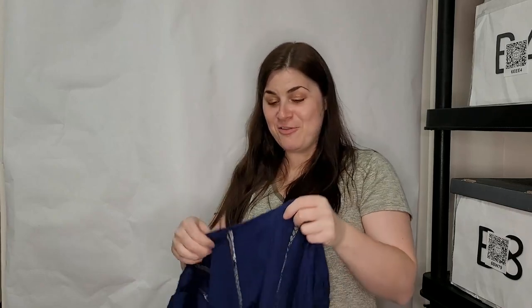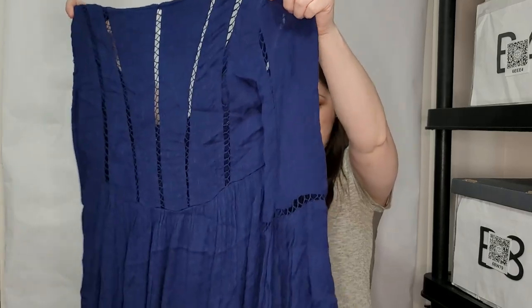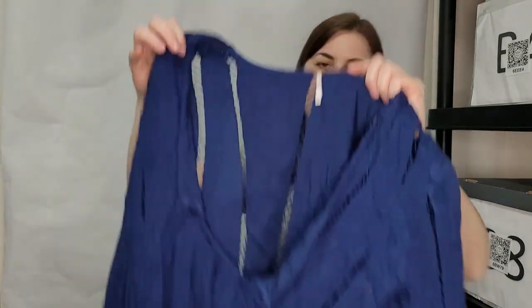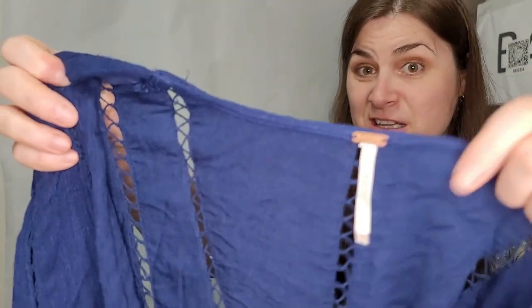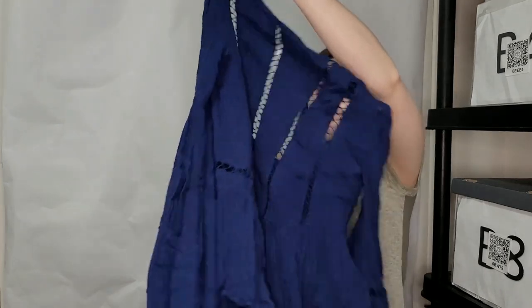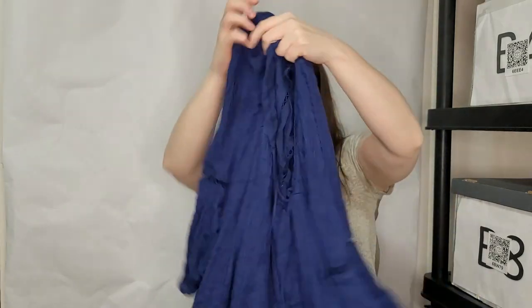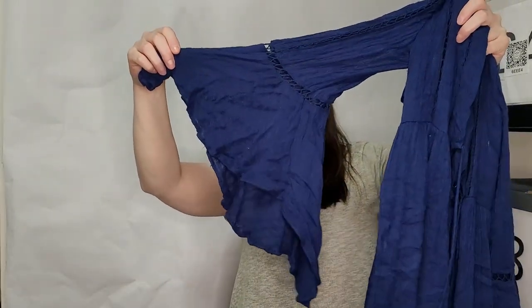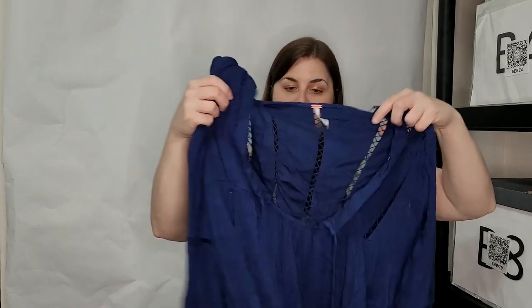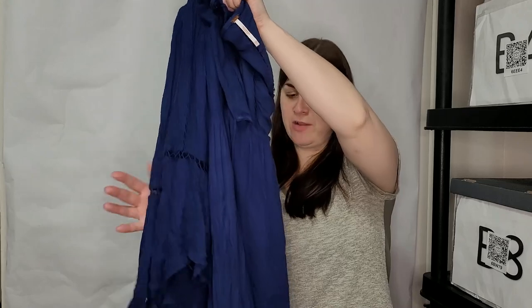This is hopefully my token Free People piece — because every time I get a box I get a Free People piece. This is an extra small Free People tunic — I definitely sell those. Wow, this one's beautiful — look how pretty — and it's navy blue. These are so beautiful, no wonder people buy them up. They are definitely one of a kind.